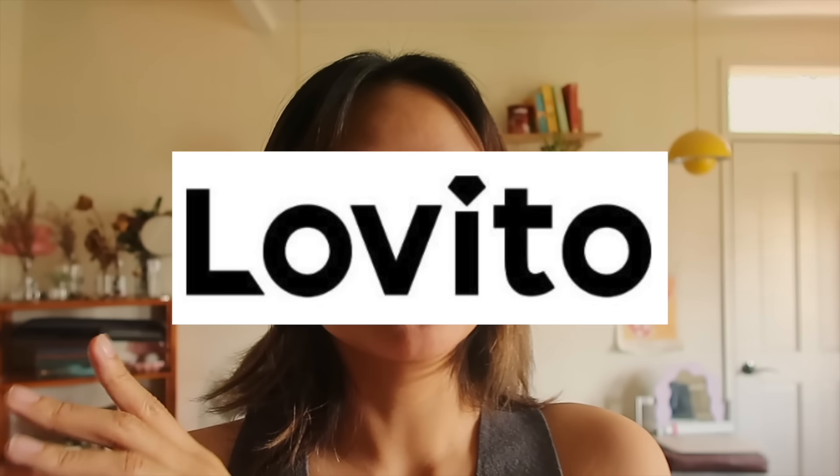Hello my friends, welcome back to another video! As you can see from the title, we're going to be doing another 'what I wear in a week' — but honestly I think it's mostly what I wear Fridays and the weekends. If you guys don't know, I work from home and I'm 24 years old, so my friends' schedules and my schedule are not aligned most of the time, so mostly I'm at home.